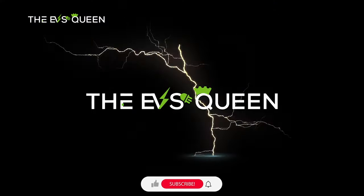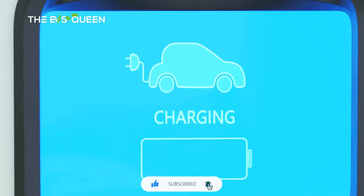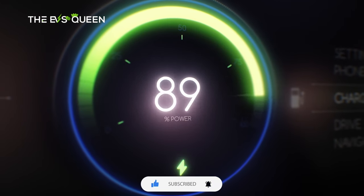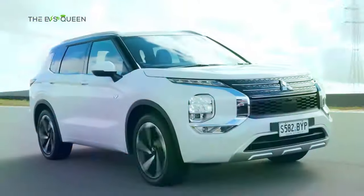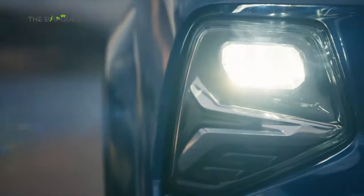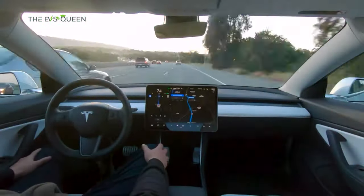Hello and welcome back to EV's Queen — thank you for subscribing. We provide the most recent and updated news about electric mobility every day. We're thrilled to introduce three unique membership levels on our channel: Circuit Squires, Tesla Knights, and Volt Sovereigns. Each level offers its own set of exclusive perks and content, perfectly suited for your passion for electric vehicles. As a member, you'll play a vital role in supporting our mission to deliver engaging video updates daily about the latest in the electric vehicle world. Your membership not only helps sustain our efforts but also brings you closer to the heart of the EV community.